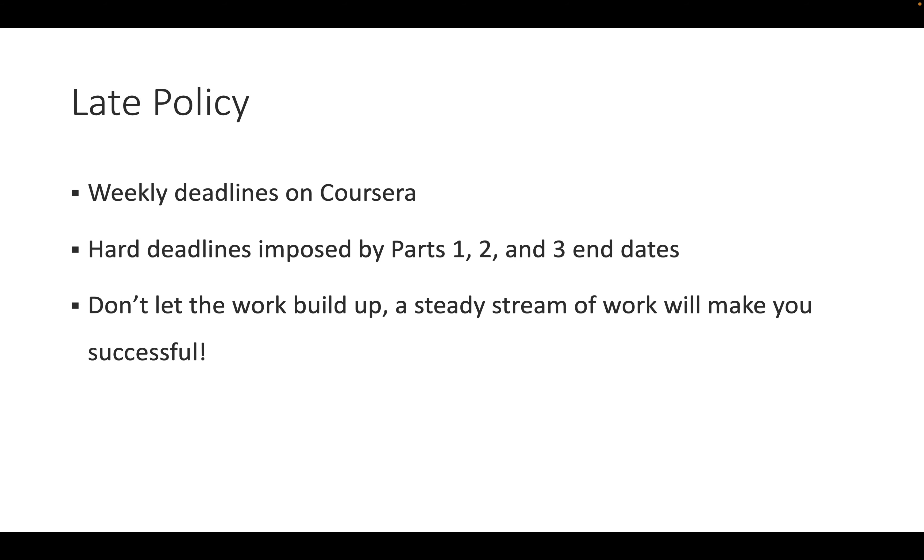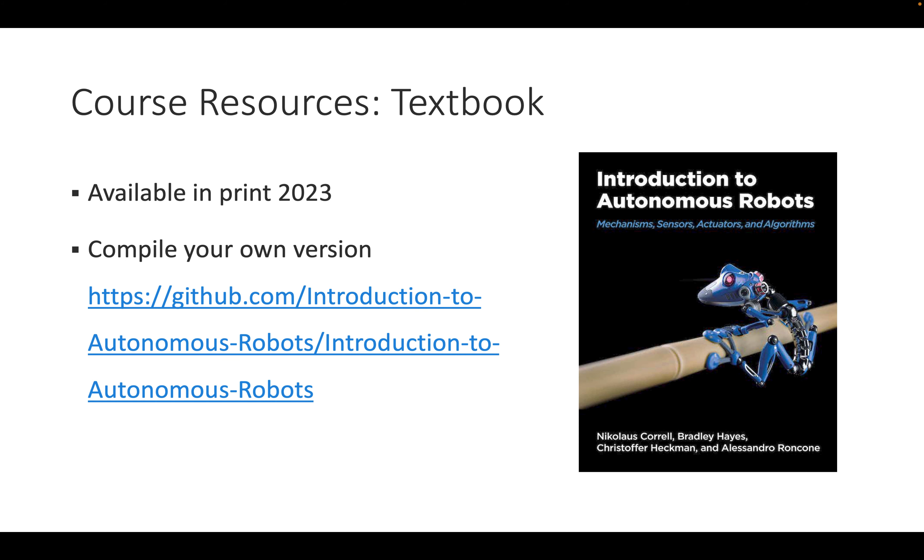There are weekly deadlines on Coursera; the real end dates are hard deadlines for parts one, two, and three. Try not to let work build up — follow a steady work pattern, which will make you successful. There is a textbook for the specialization by MIT Press, developed at CU over ten years. You can download it for free and compile your own version from LaTeX sources on GitHub, or download the PDF or get a copy at the bookstore.